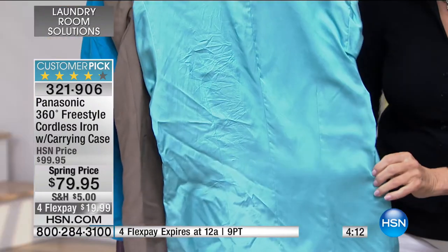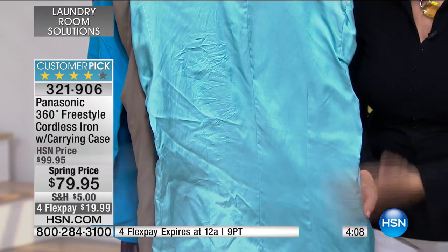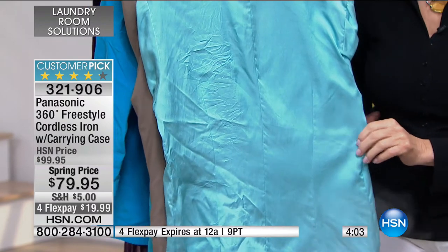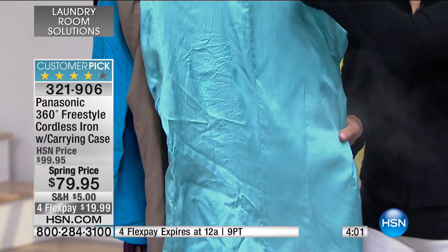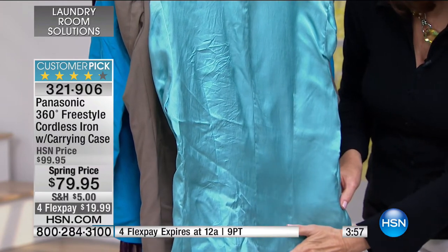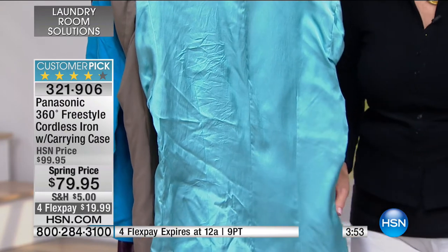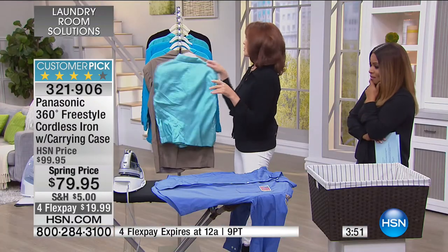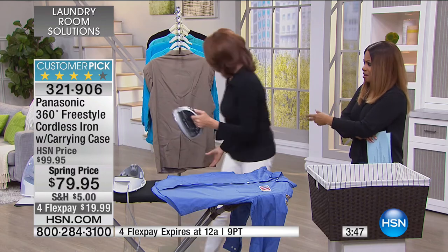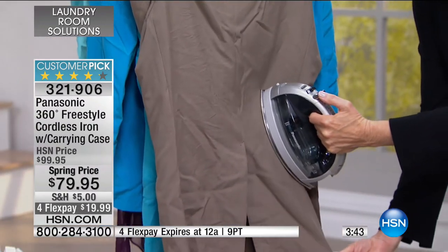Look at the difference — totally wrinkle-free. Picture Monday morning: you want to wear this top but it fell to the bottom of the closet. Don't take out your ironing board. Hang it on the door jamb, put 1,500 watts of power into that fabric, and you get a beautiful finish. Now you're out the door and not late. Plus many clothes have spandex, so you can't put the sole plate on them — but you can float the iron above the fabric.